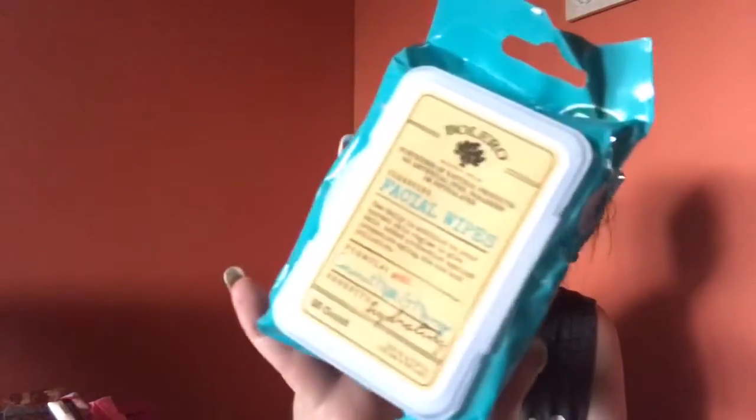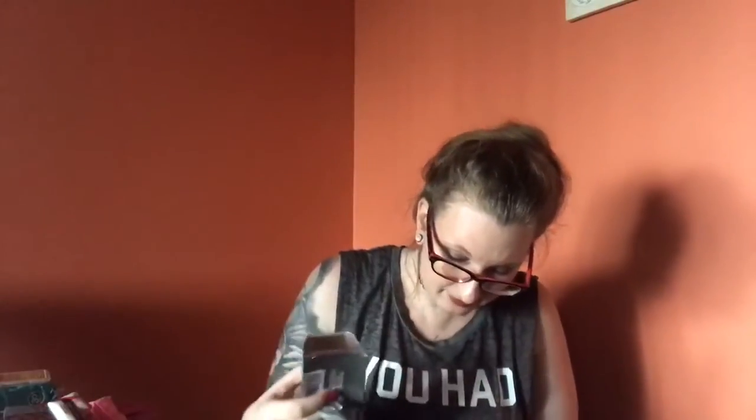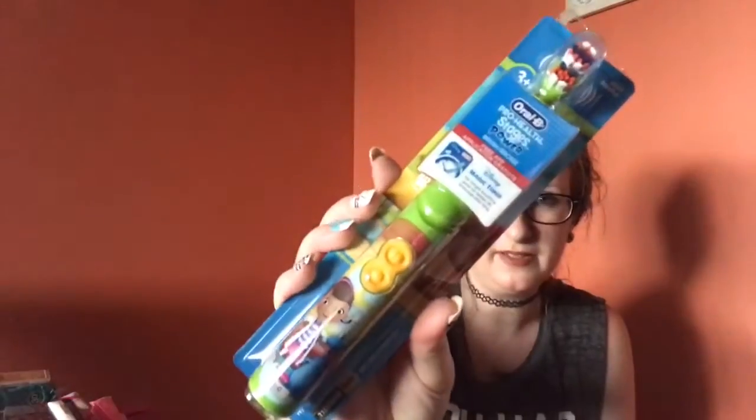At one Dollar Tree they still had a whole new box of the Coconut Milk and Mango wipes — this is my favorite one and I absolutely love these wipes. I grabbed one of the body cream too, really excited to find those. Then I got two butter dishes because I have a DIY in mind. I found the Doc McStuffins toothbrush — Oral-B Pro-Health stages. I grabbed it for my son; he's not thrilled because it's Doc McStuffins, but it's a toothbrush so no one will see it.